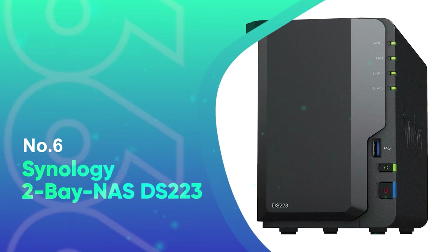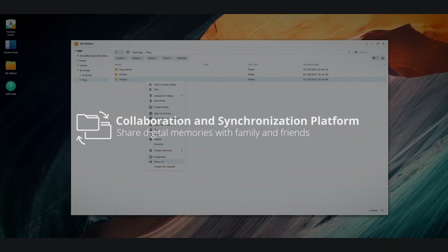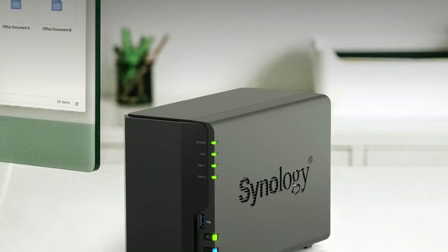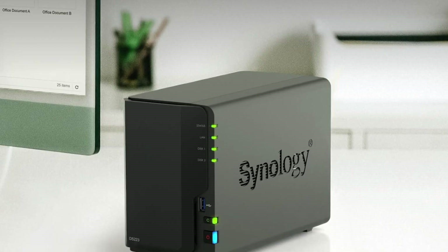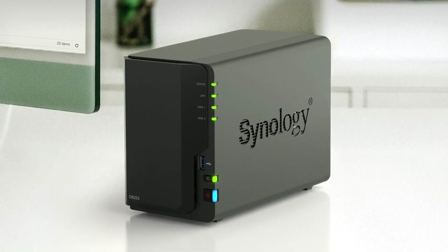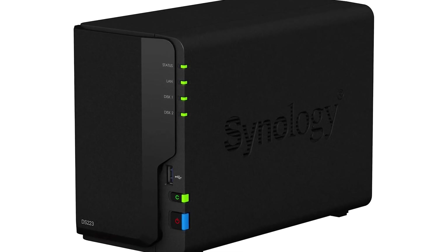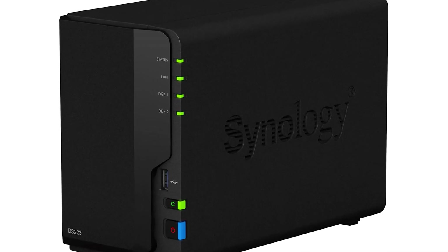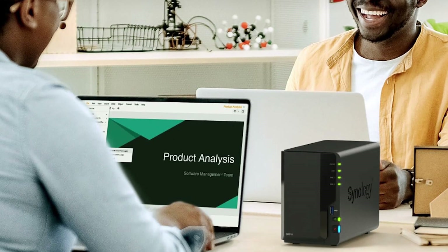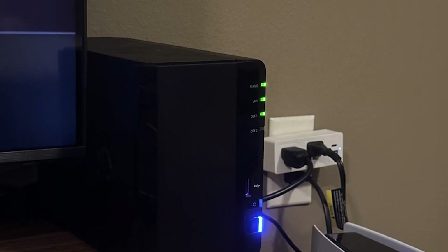Number 6: Synology 2-Bay NAS DS-223. The Synology DS-223 is a small 2-bay NAS that makes managing and securing your files much easier. It is intended for both home and small business use, serving as a centralized hub for storing, organizing, and accessing data across various devices. Whether you're using a laptop, phone, or tablet, you'll have seamless access to your data and complete ownership of it — no need for third-party cloud services. One of its most notable characteristics is how easily it facilitates file sharing and syncing, ensuring that everyone is on the same page.